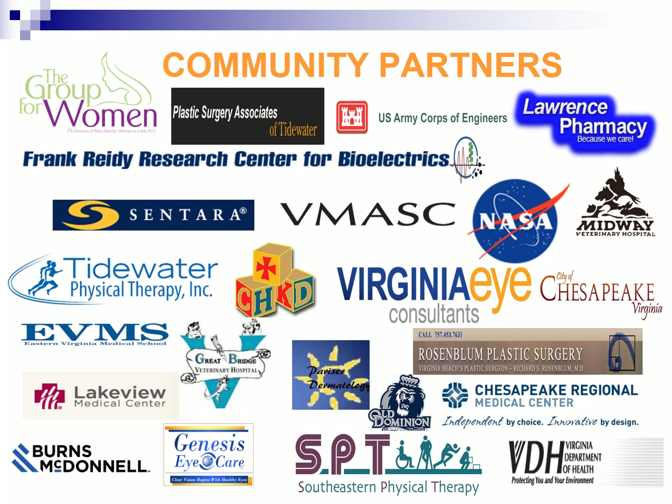Here are some of our partners who have joined us in giving our juniors and seniors opportunities to job shadow and intern. These choices are based on the interests of our students. We have many more partners willing to serve when called upon, and we want to extend our gratitude to all of our partners for giving our students these great opportunities.